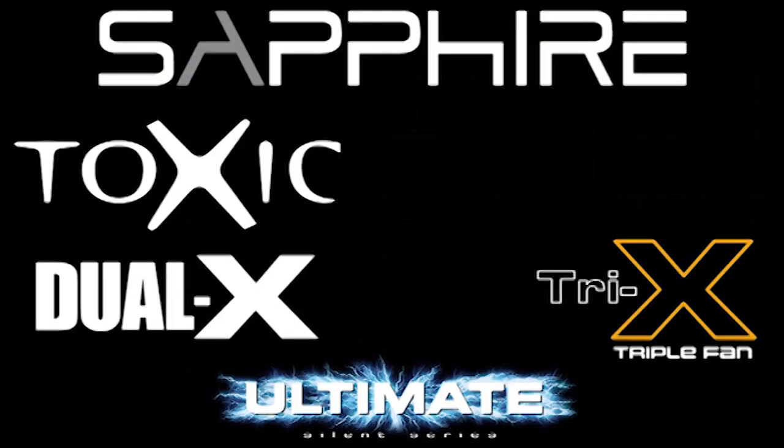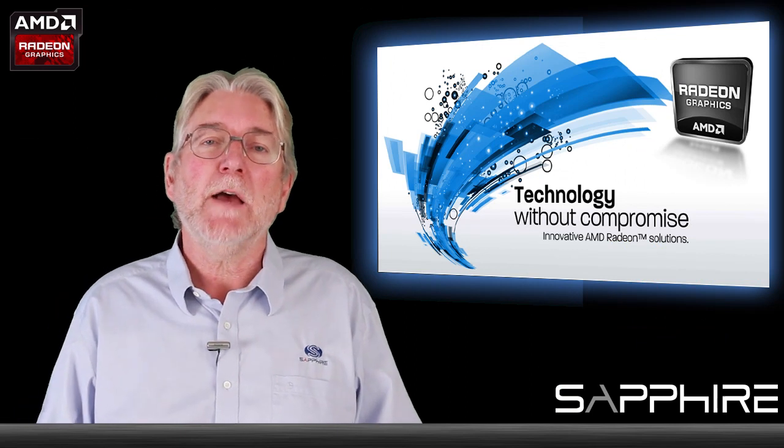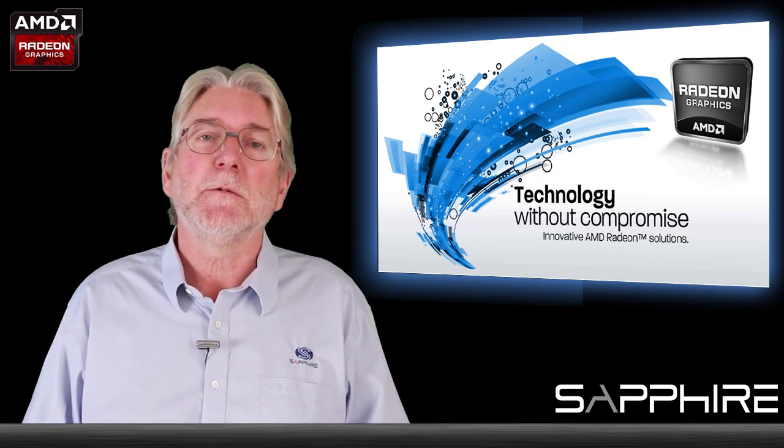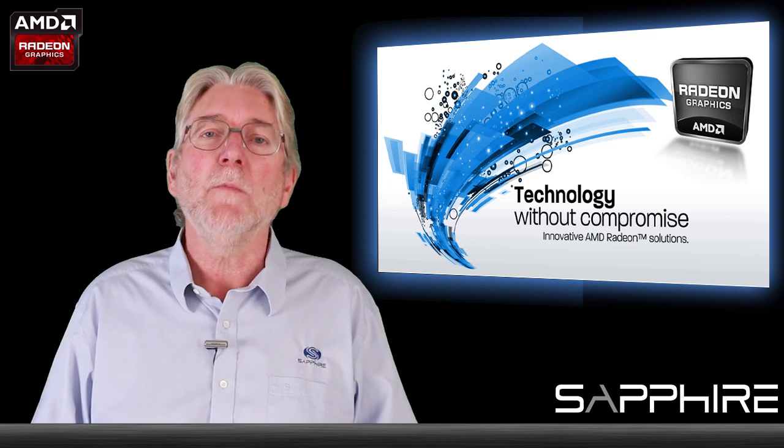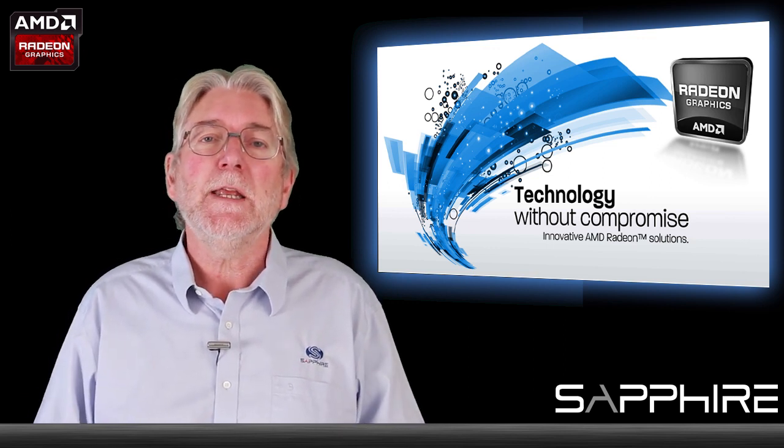So as I said, Sapphire makes a really comprehensive range of graphics cards. If you want to find out more about what we have, take a look at our website www.sapphiretech.com and you'll find out the details there. My name is Bill Donnelly, thank you for watching.